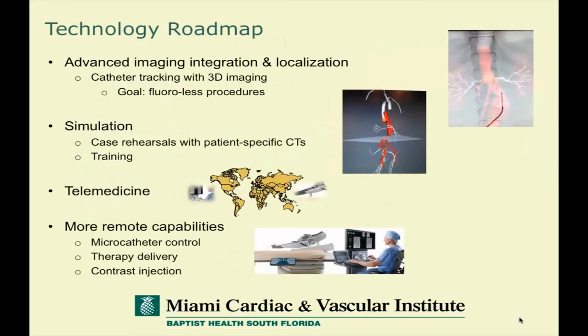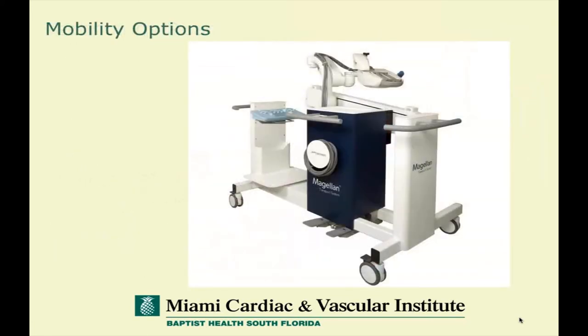There is a technology roadmap: we're looking at techniques of advanced imaging integration and localization, including catheter tracking using 3D imaging to try and get to fluoroless procedures — both Hansen and some manufacturers are working on this. The use of simulation with robotics to reduce procedure time, the potential for telemedicine integration, and more remote control abilities including microcatheter control, therapy delivery, and contrast injections which right now are being done manually. We've also implemented a mobility option — widely available — which allows you to move the arm on and off the table or even in certain situations from room to room.